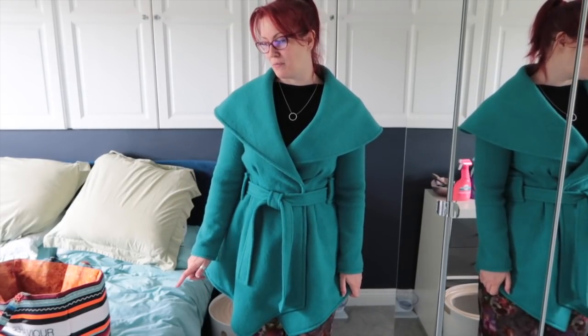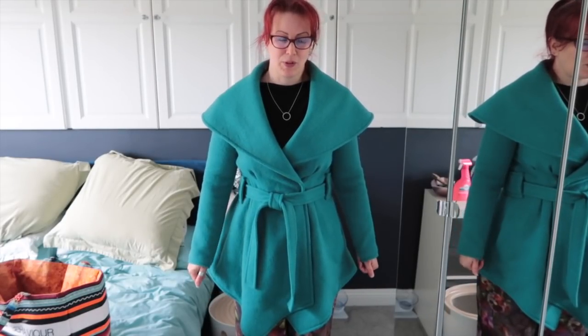I think it's absolutely gorgeous. It has pockets! I added these giant belt carriers onto the sides which I really like. The sleeves are ever so tight — I have a t-shirt on underneath and I could get it on over my jumper but it wasn't comfortable. I'm so annoyed with myself for not checking the width of the sleeves, but never mind.